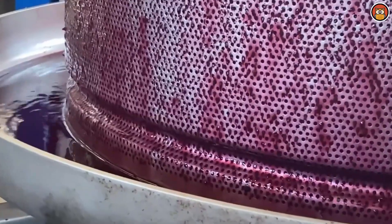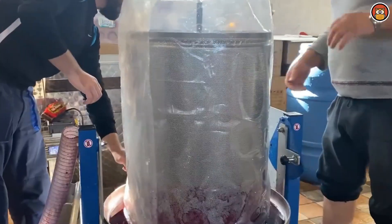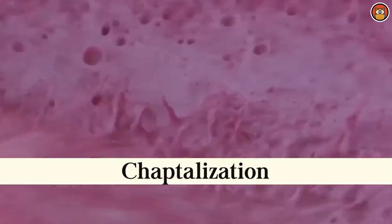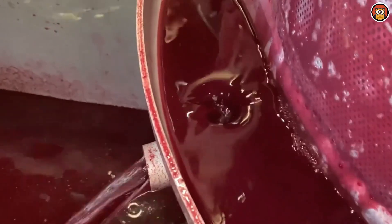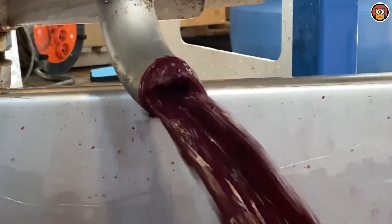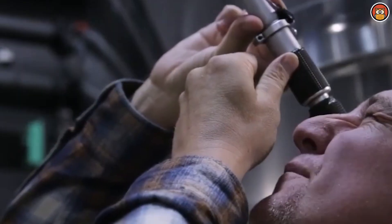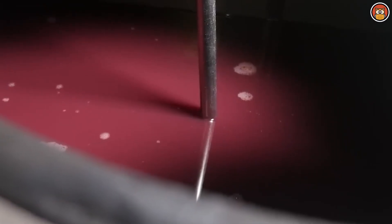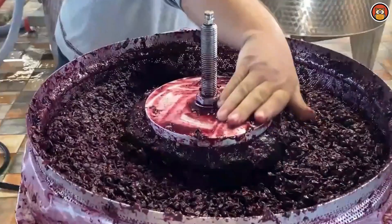Once the winemaker is satisfied with the wine's characteristics, it is time for bottling. The wine is carefully transferred from aging vessels to bottles, and in some cases a small amount of sulfur dioxide is added to prevent oxidation and microbial spoilage. After bottling, the wine is sealed with a cork or alternative closure such as a screw cap. Most medium to large-sized wineries now use automated bottling machines, and most moderately priced and expensive wine bottles have corks made of a special oak, covered with a peel-off aluminum foil or plastic seal. Cheaper wines have an aluminum screw-off cap or plastic stopper. The choice of closure can impact the wine's aging potential and susceptibility to oxidation.